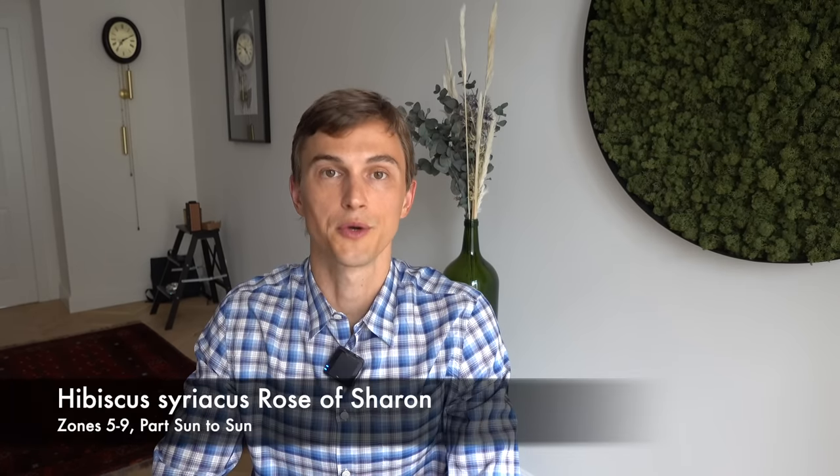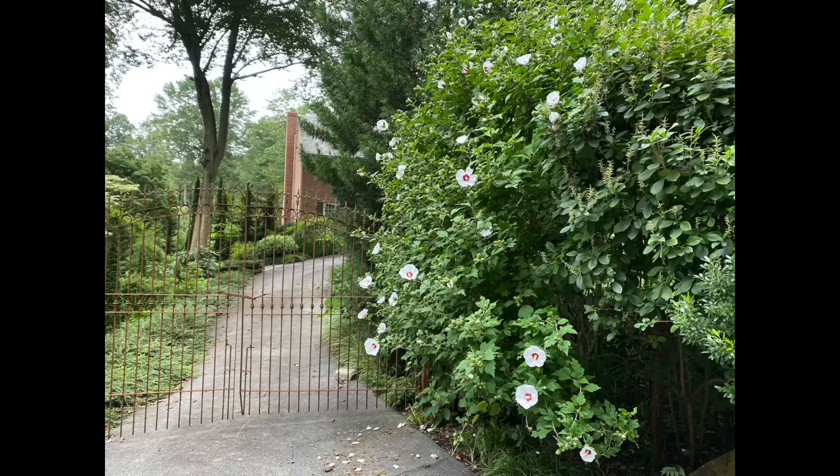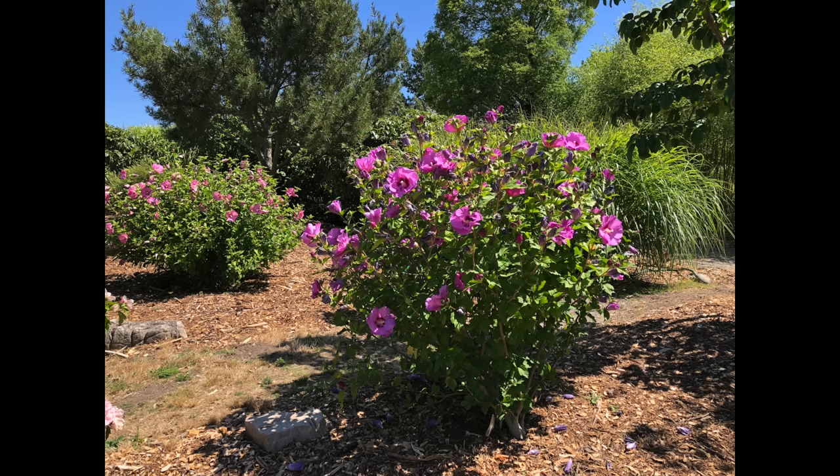The last shrub on the list would be Rose of Sharon or Hibiscus syriacus. The hibiscus flower is iconic and beautiful — in today's world you can find blue, purple, red, white, pink, and lots of different colors, some even with double-flowered blooms. One thing a lot of gardeners make an error with is that these plants get quite large, so you've got to give them enough space to grow. I'm actually growing them as a hedge on the underside of my deck where they're filling out nicely and beautifully producing wonderful flowers every summer.